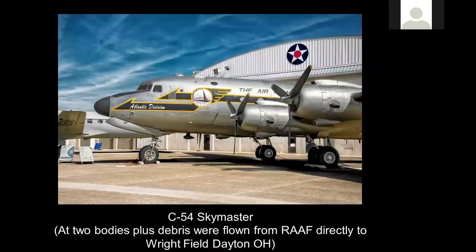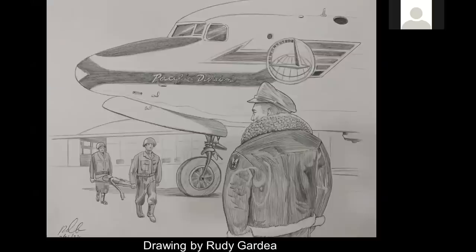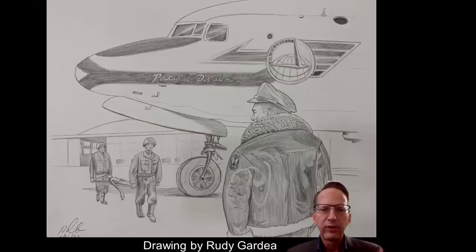That was actually the second body flight. The first body flight was flown out by a C-54 Sky Master by Oliver 'Pappy' Henderson. That particular flight had two bodies plus debris that flew from Roswell Army Airfield directly to Wright Field, Dayton, Ohio. Here is a world-exclusive illustration by my good friend Rudy Guardia. You see Pappy Henderson with the C-54, monitoring the loading of the corpses. They built crates and loaded them into the port-side cargo bay of the C-54, which flew directly to Wright Field, Dayton, Ohio. Once they got there, that began the autopsy at the Aeromedical Lab at Dayton, Ohio, sometime after July 9th, 1947.